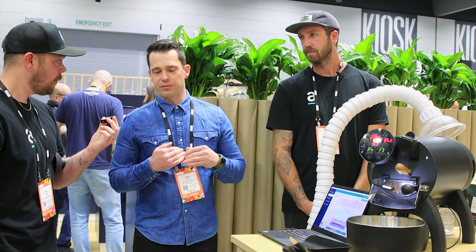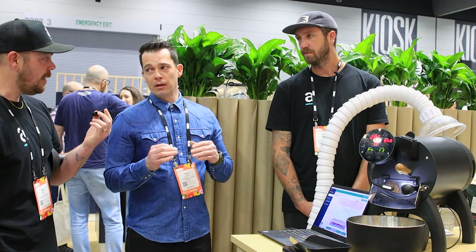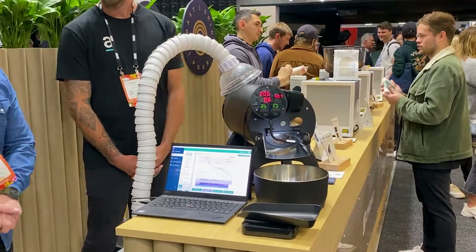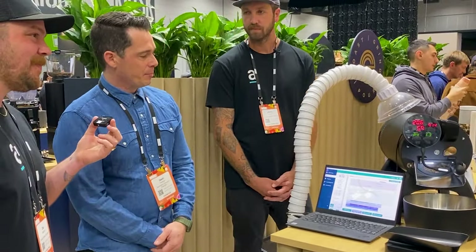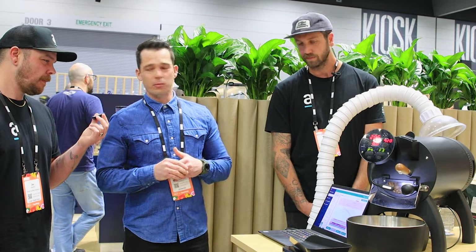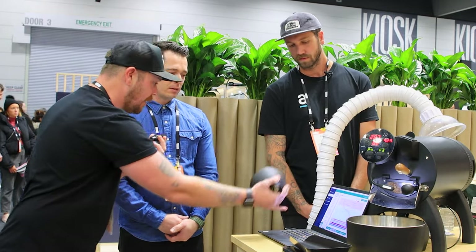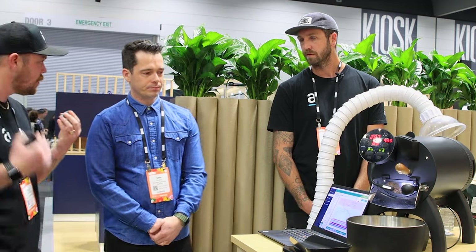Post-roast you can fill in all the features of the bean - where you got it, moisture and density levels, room humidity. The software calculates weight loss, time since first crack, development time, time since second crack, and development time ratio - all of that data is there on the screen. You don't have to go searching for anything. It's super user friendly with just a few buttons.